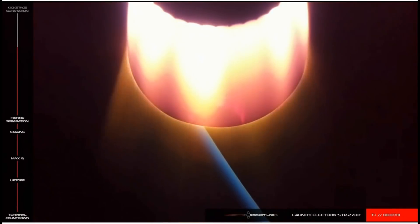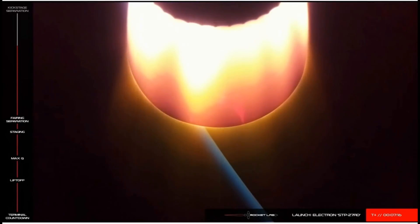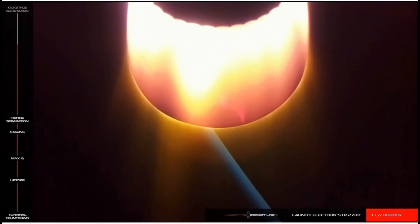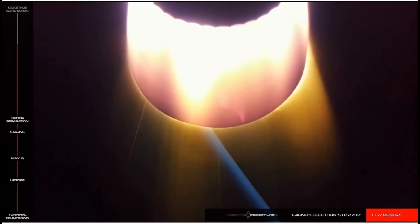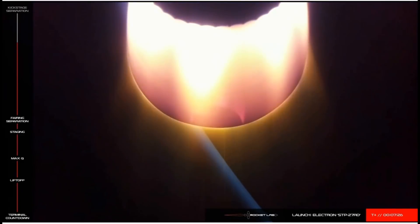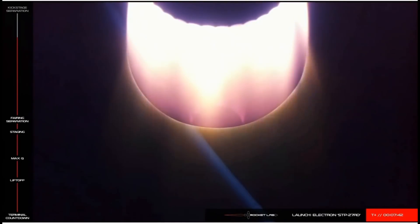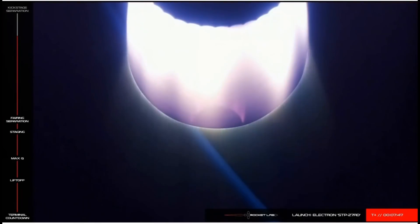One hundred seconds remaining. Speed is 5.5 kilometers per second, altitude is 198 kilometers. To recap the STP-27RD mission on Electron: we've had successful ignition, stage one burn, and stage separation. We're now following stage two as it continues on to orbit, transporting three satellites for the Space Test Program. This burn will continue until around T plus nine minutes, and then our kick stage will separate.